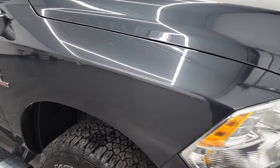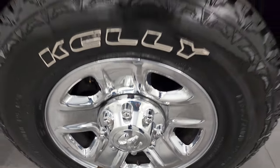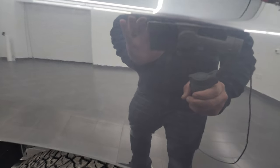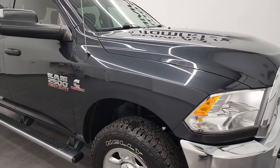The passenger side front fender is in nice condition as well, and the passenger side rim has no major scuffs, scrapes, or damage. Maximum Steel Metallic is one of my favorites because it has a lot of metal flake to it — blues, purples, and greens in that metal flake. At night it looks black, in the afternoon it looks gray, and in sunlight it looks blue, so it's a neat color.